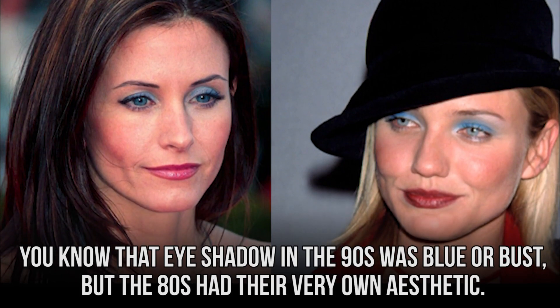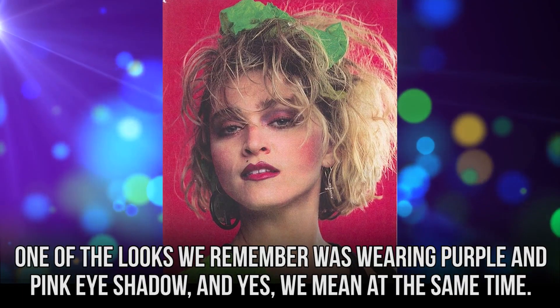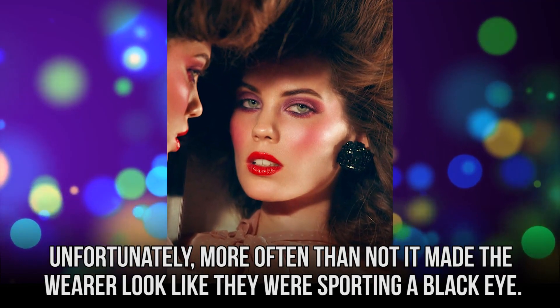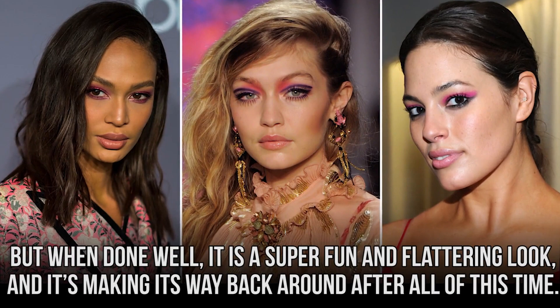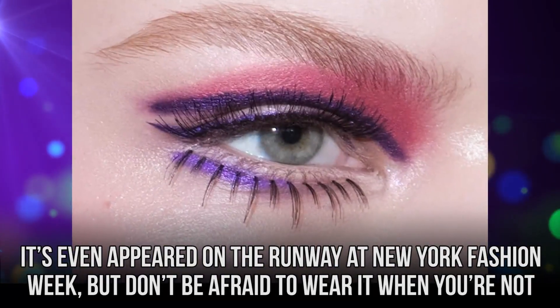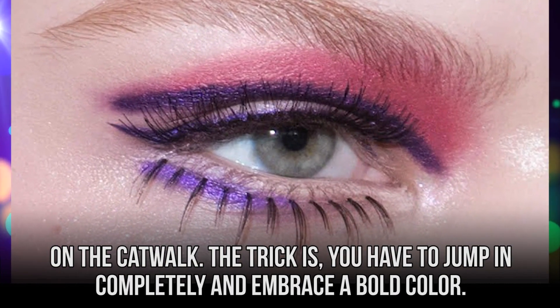Pink and Purple. You know that eyeshadow in the 90s was blue or bust, but the 80s had their very own aesthetic. One of the looks we remember was wearing purple and pink eyeshadow at the same time. Unfortunately, more often than not, it made the wearer look like they were sporting a black eye. But when done well, it is a super fun and flattering look, and it's making its way back around after all this time. It's even appeared on the runway at New York Fashion Week, but don't be afraid to wear it when you're not on the catwalk.